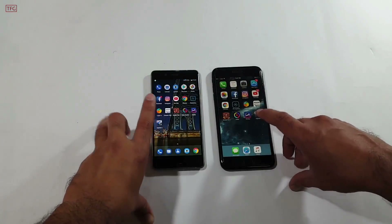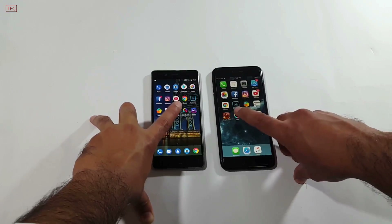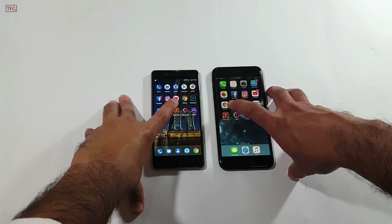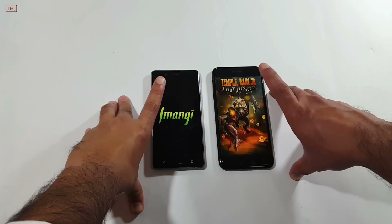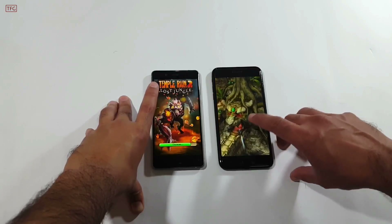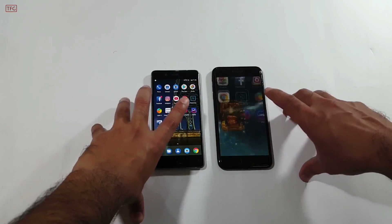Now moving to gaming applications — we have a few casual games and one heavy game. Starting with Temple Run 2, opening it in 3, 2, 1 — it's very quick on the iPhone 7 Plus, which completely beat the Nokia 8 here.